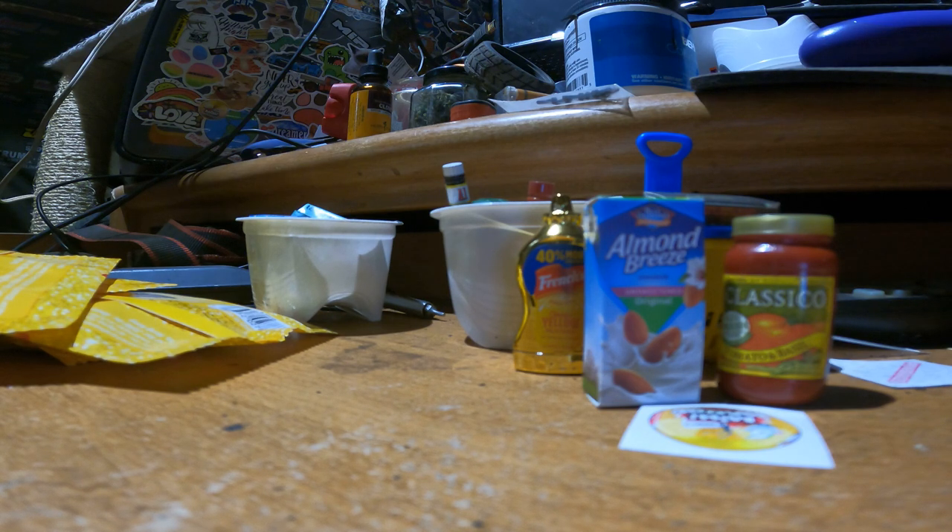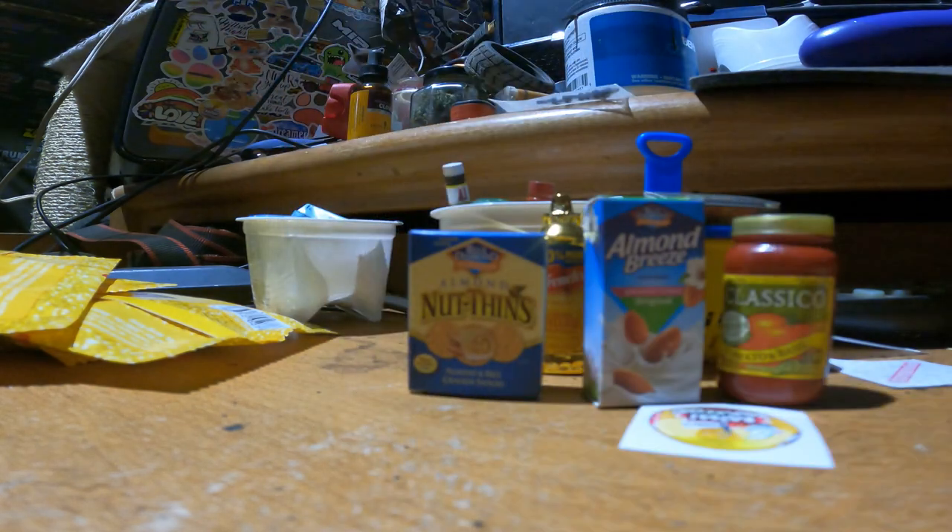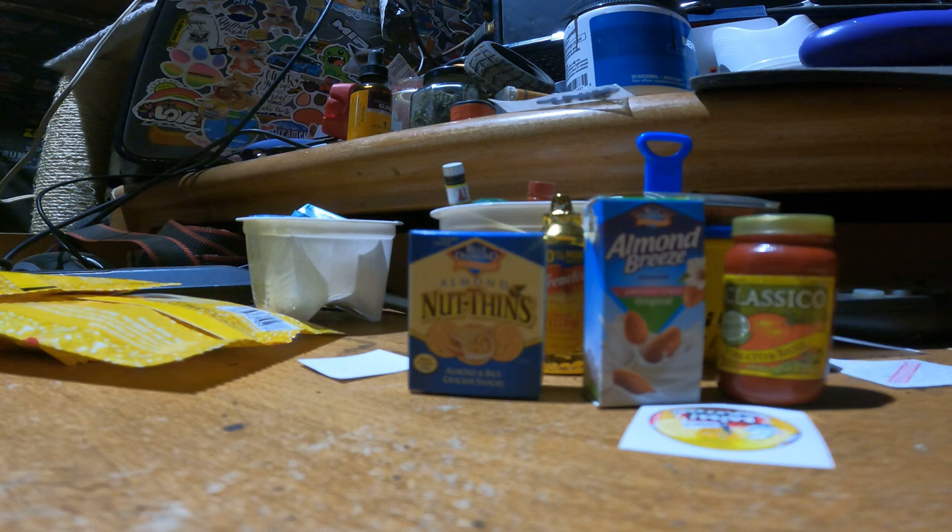Oh hell yeah, we got Nut Thins — that's pretty nutty, they're like Wheat Thins but made with almonds. Almond rice crackers. Oh, this one's flat. This one's tidy — that Leer Demer original, I don't know what that is, whatever that is.